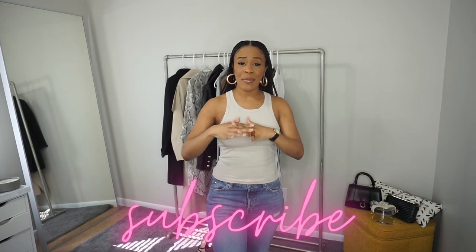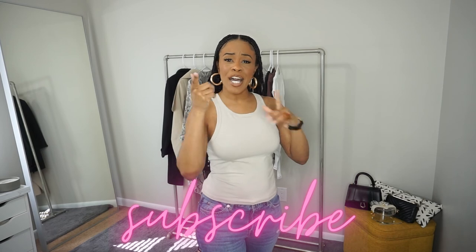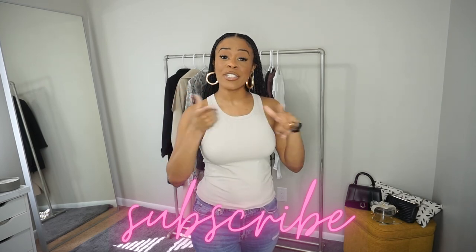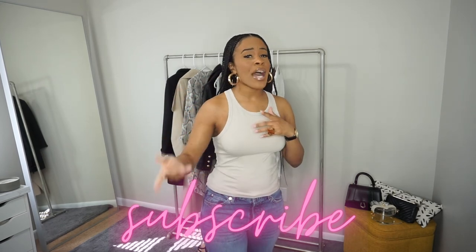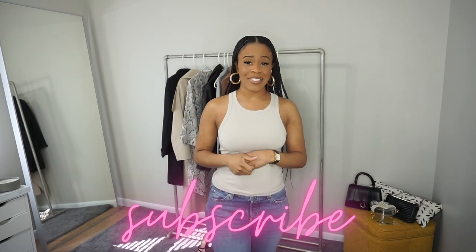All right, that concludes my video for today! Let me know what you think about my closet revamp of timeless and basic attire. Let me know if you're trying to up your game in your closet, and if you liked or disliked some of the items I have. I'll have more videos coming out — make sure you like, subscribe, and comment. I'll see you guys in my next video, bye bye!